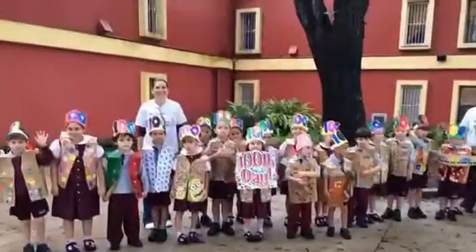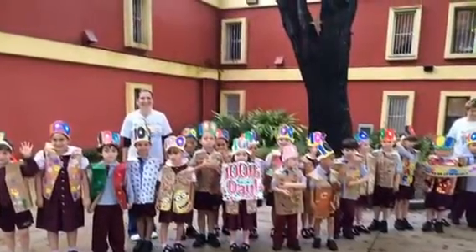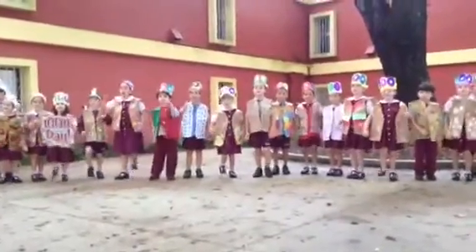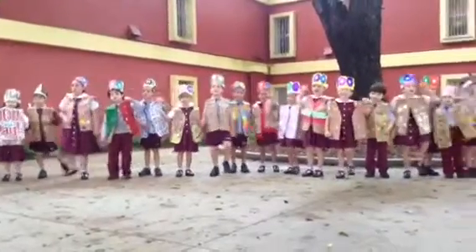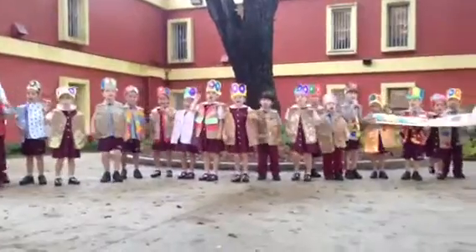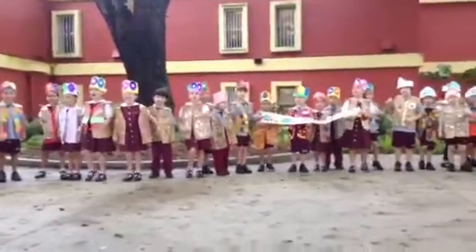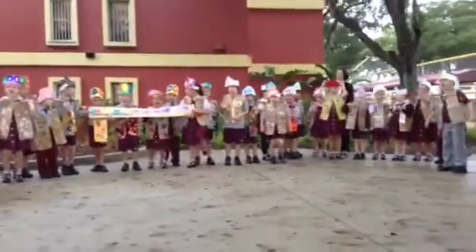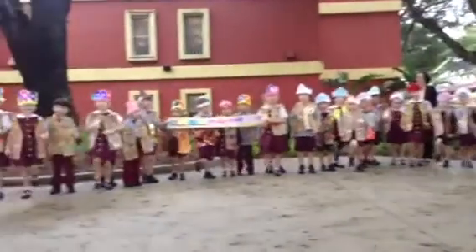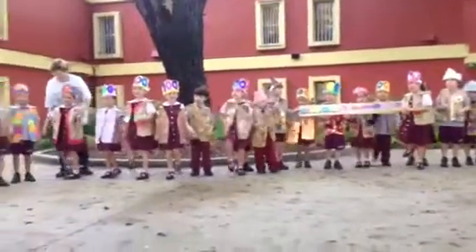We incorporated music by singing a song about the 100th day of school. We've all been counting one by one. Hurrah! Hurrah! We've all been counting all of our fun. Hurrah! Hurrah! We've all been counting one by one, and now 100 days are done. Hurrah! Today's the 100th day of school.